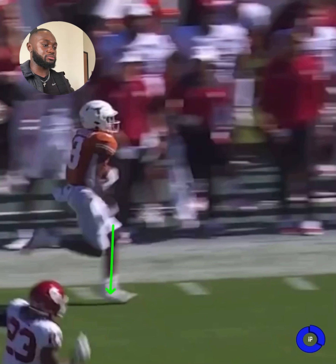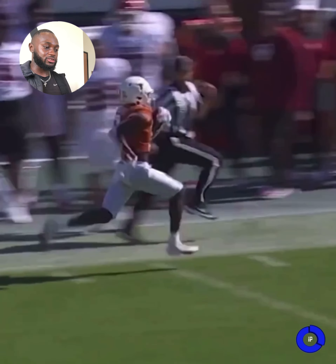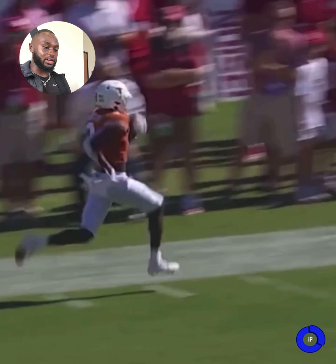Too often we see athletes try to push forward and reach forward — it's like a double positive — they're doing too much, trying to get too horizontal. You're already moving horizontal. At top-end speed you need to be working straight down, putting your feet down — up, down, vertical. Look how many steps he takes but he's covering ground and he's moving. Look at this referee back here — he has no chance. This is perfect sprint mechanics.